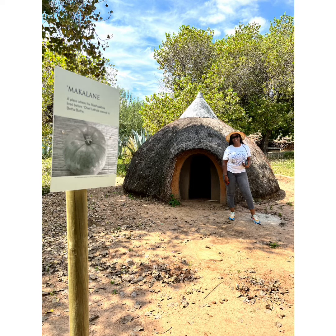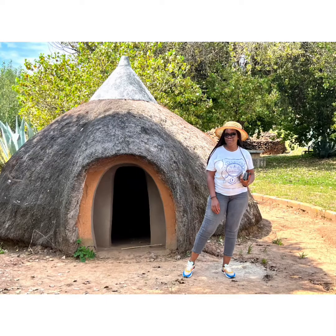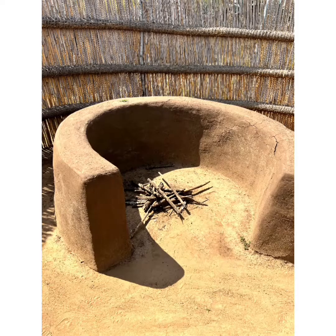In Lesotho, the travel and tourism sector contributes 13.4% to the GDP and 11.9% of total employment. However, according to the Lesotho Tourism Development Corporation, no revenues were generated in the sector during the months of March 2020 and April 2020 due to COVID-19 response measures.